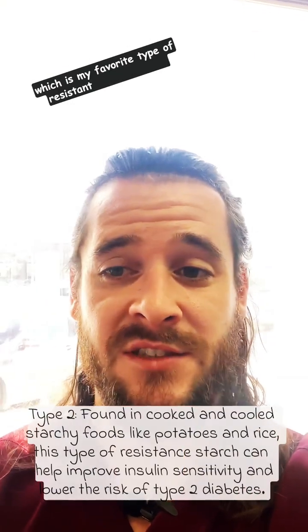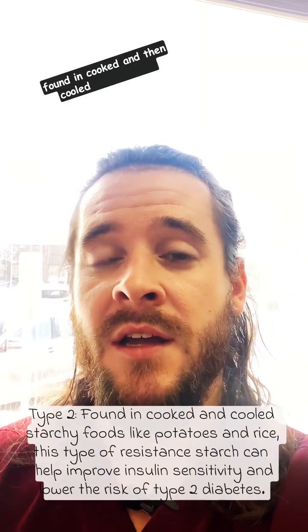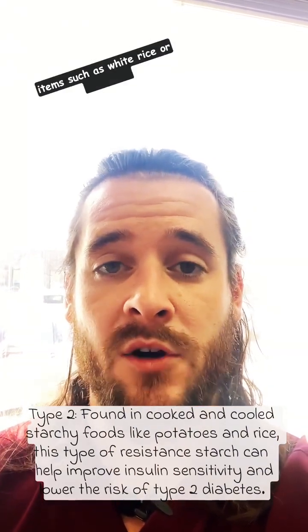The second type, which is my favorite type of resistant starch, is found in cooked and then cooled starchy food items such as white rice or potatoes.